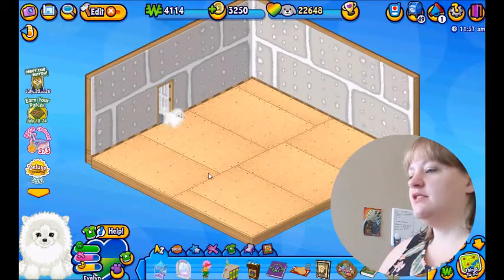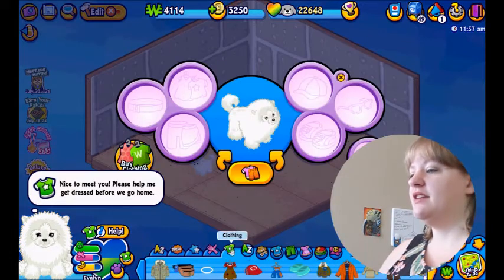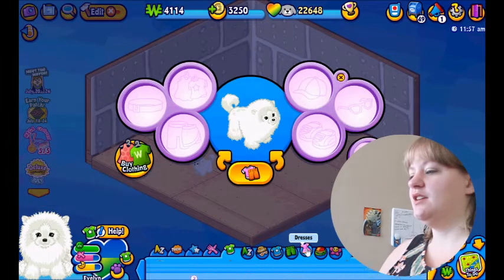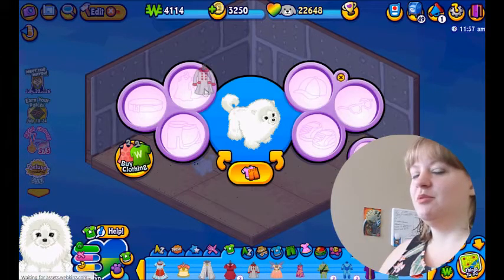I've obviously got some work to do here but we are going to get her dressed because she really wants to be dressed. All right, what do I got that's cute? She's a really cute dress I think. An elegant overcoat — that seems appropriate for a dog, right?